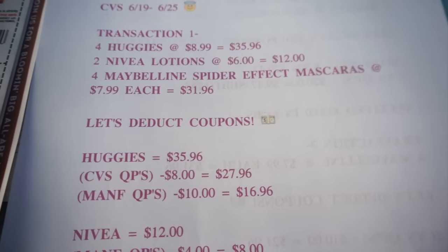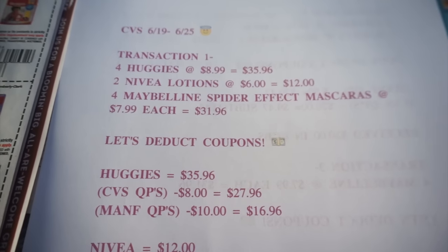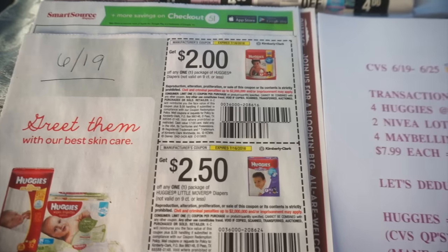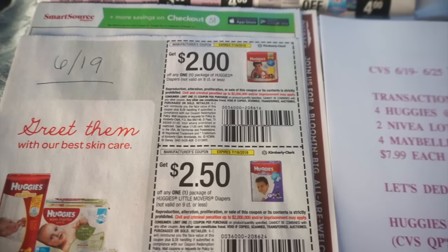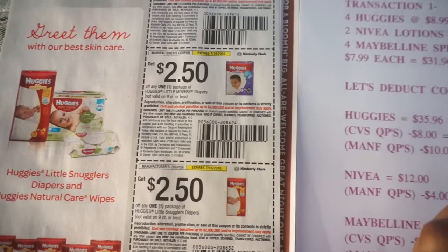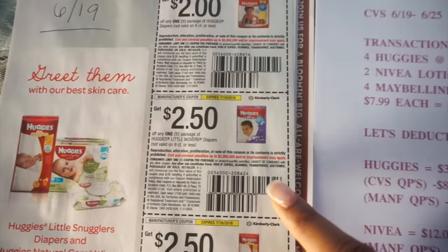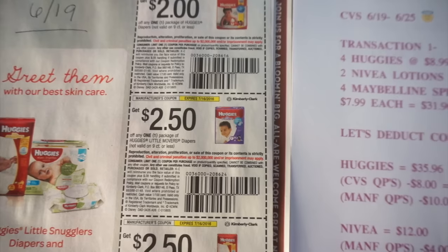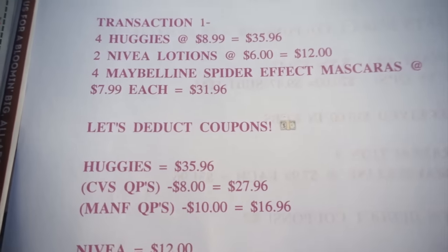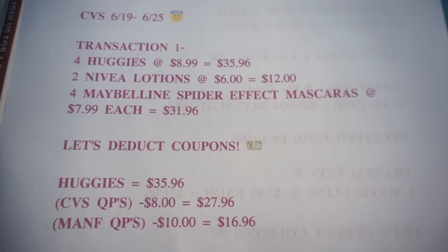After CVS coupons, that brought my total down to $27.96. And the manufactured coupons I had was $10 worth. The coupons I used are right here — they're out of the $6.19 Smart Source. I used these two because they're higher value. So make sure you get the coupon for the Little Movers diapers or the Little Snugglers diapers. So deducting $10 brings my total down to $16.96 for the diapers.